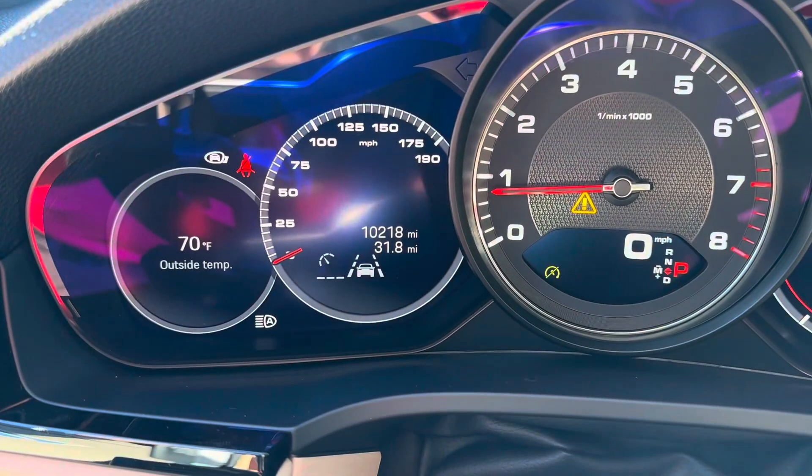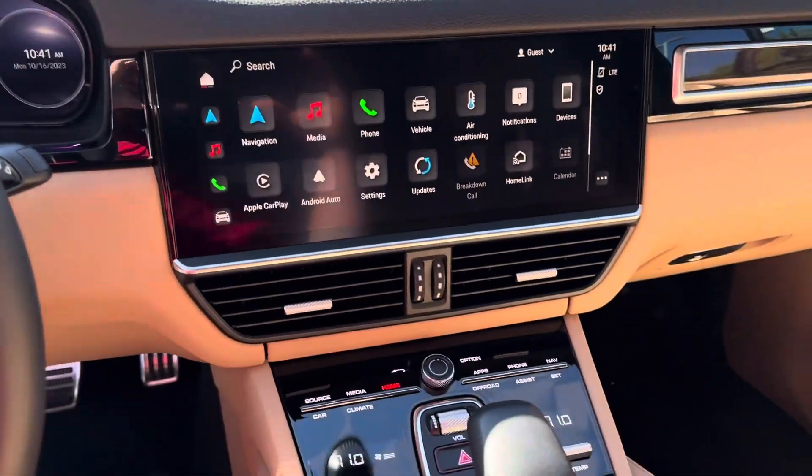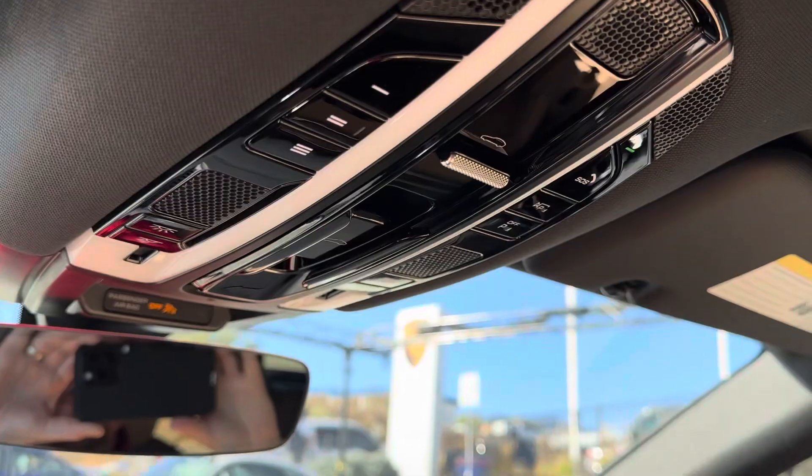It only has 10,218 miles on it currently. Just a really nice option package on this car, being a Platinum Edition. Just wanted to show you everything in it.